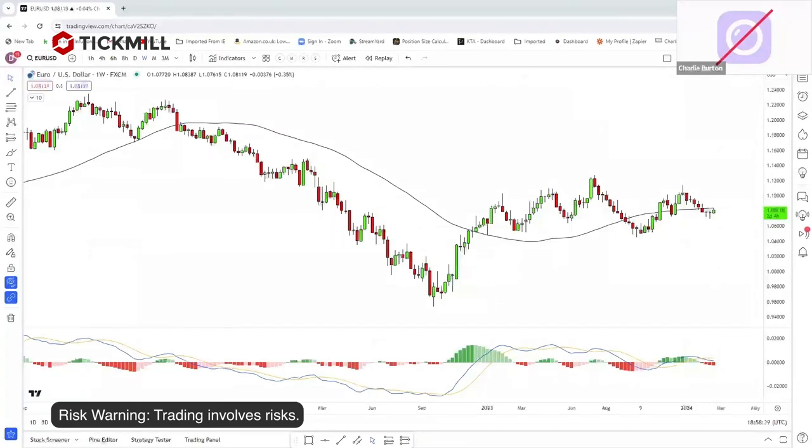Ricardo noted: the problem is the survival rate of the positions added. That's a valid point. When you're adding into positions and price rolls back over, the most recent positions you added may well get stopped out. That's what I was saying — you have to put up with the stop-outs as well. Jose asked: can you go deeper into multi-timeframe analysis?